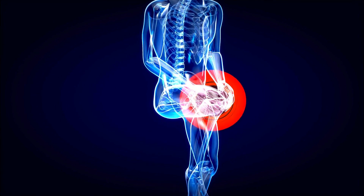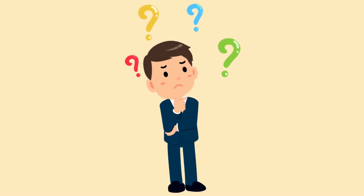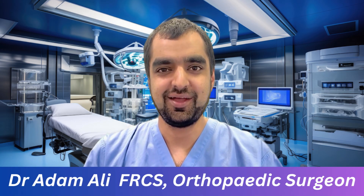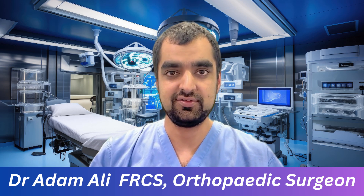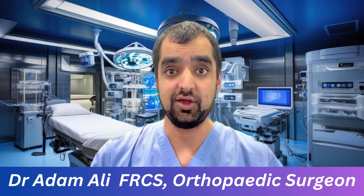Are you suffering from pain in your knee? You might be thinking about having an injection but you don't know which type of injection is best. Hi guys, it's Dr. Adam here. I'm an orthopaedic surgeon. In this video I'm going to run through three of the most common injections used to treat knee arthritis: steroids, hyaluronic acid, and platelet-rich plasma or PRP.